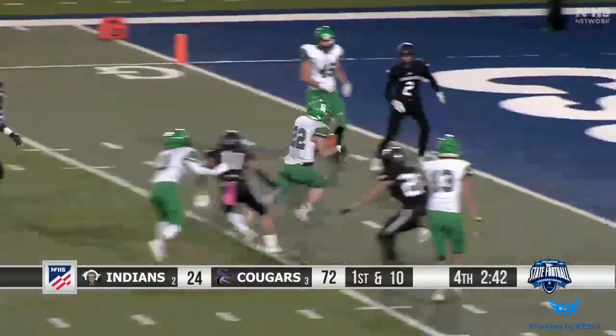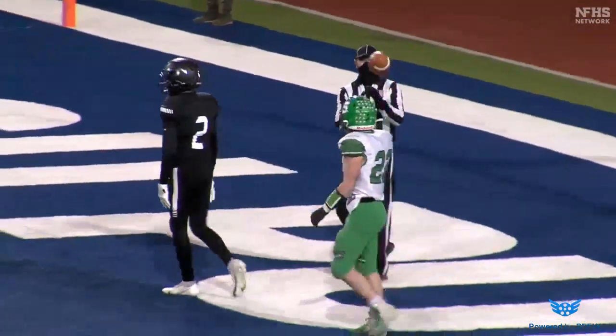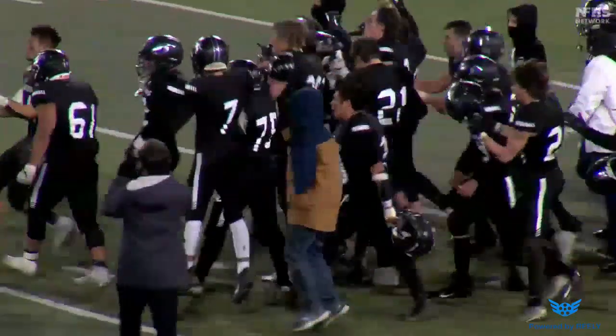Here's Gartrell again, breaking through the seam inside the 5 — touchdown, good for him. Good for the Indians to get on the board here late in the ballgame, and they are your state champions again here in 2020.